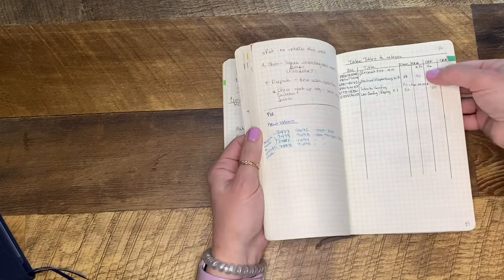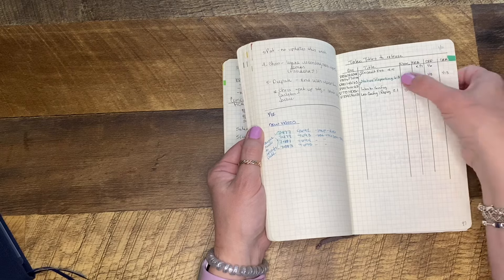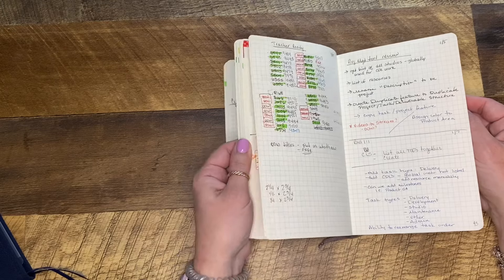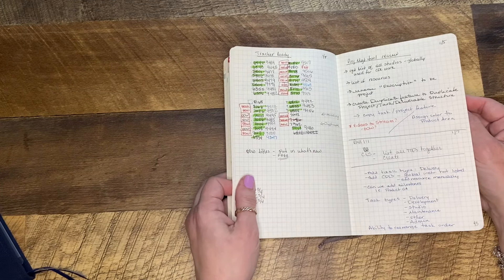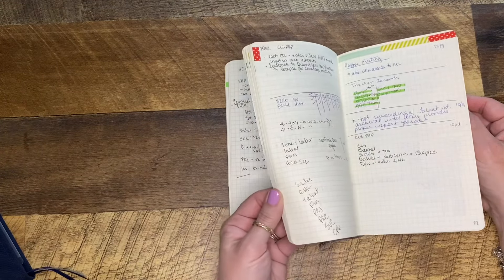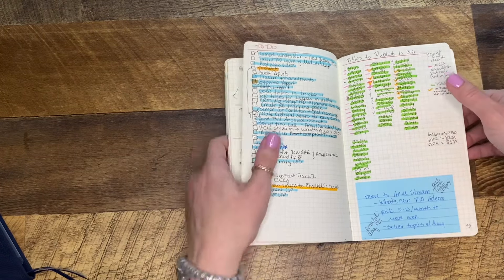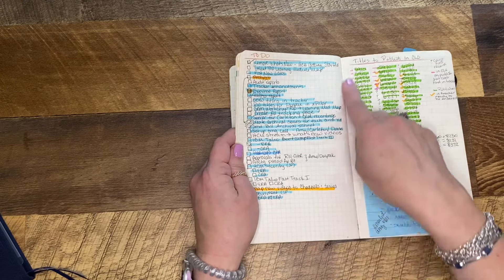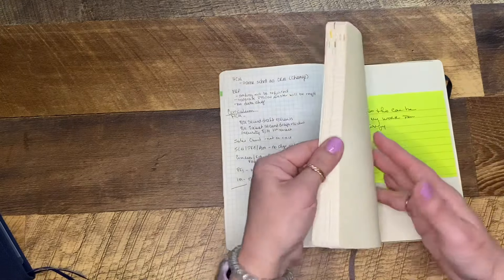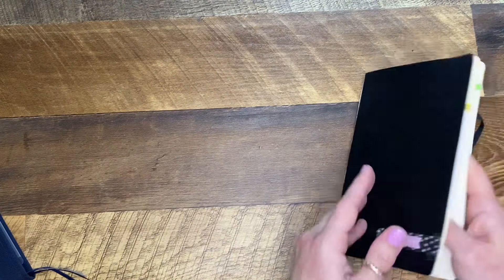Here's where I was tracking course titles and all the things that had to be done to release those courses — the different steps, who did them, what date they were complete. I highlighted in green when something was ready to release. Here's a master list of things to do, and then a weekly list of tasks for that week with all the course titles I had to release. That was the 2015 to 2016 notebook.